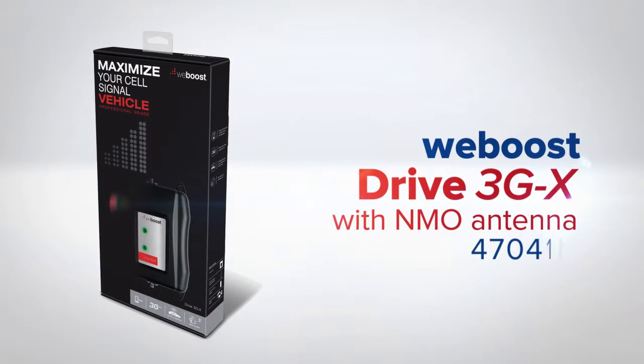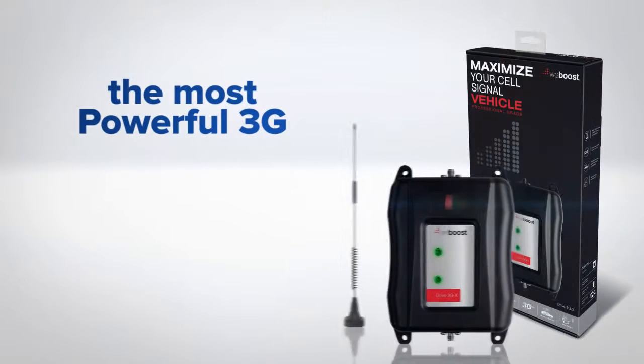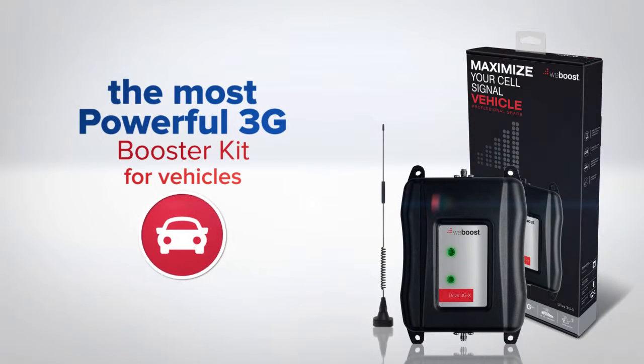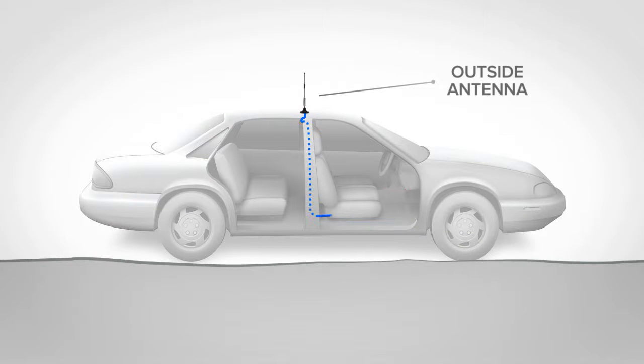WeBoost 470411 Drive 3GX with NMO Antenna — the most powerful 3G signal booster kit available for vehicles. The heavy-duty antenna is made to be drilled on the roof or trunk of your vehicle for extreme durability.